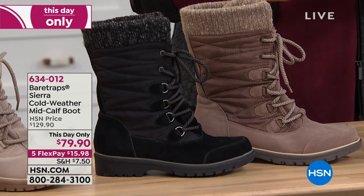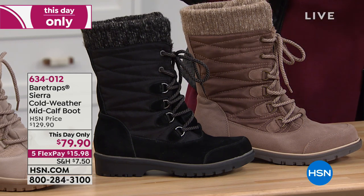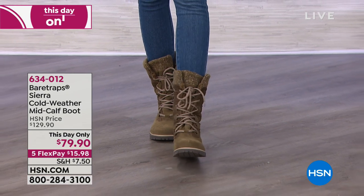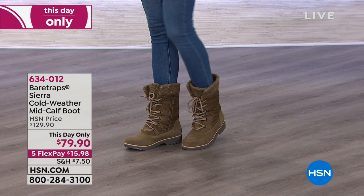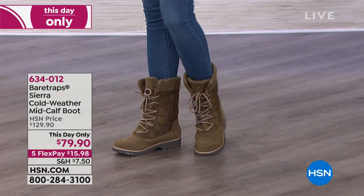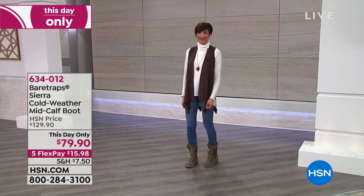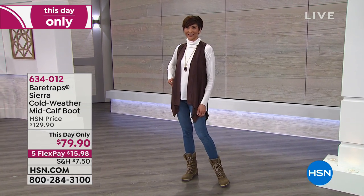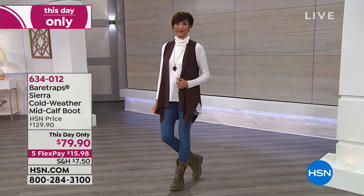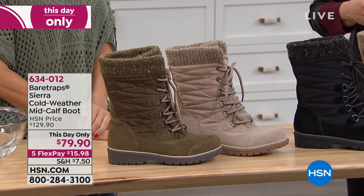All these great colors in whole and half sizes — six and six and a half all the way to 11 — and you can choose your width, medium or wide. The color you're seeing on the lovely Mel is the olive. We also have it available in mushroom, taupe, black, and whiskey. Your item number is 634-012.